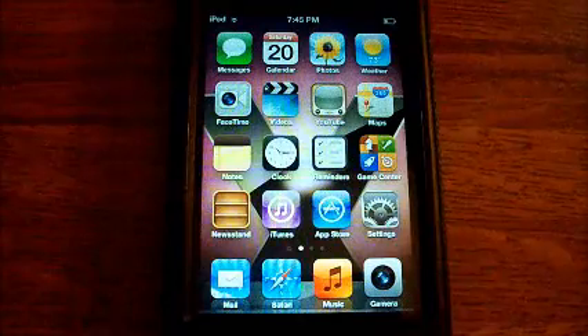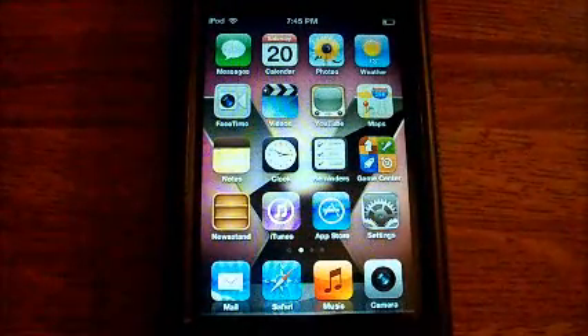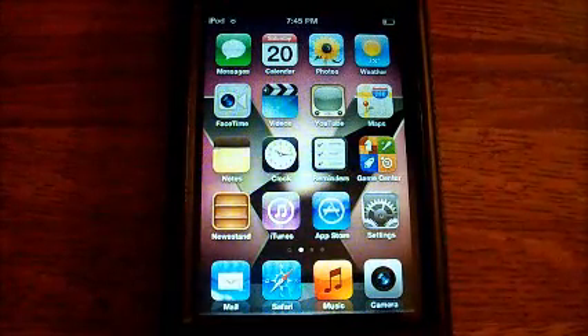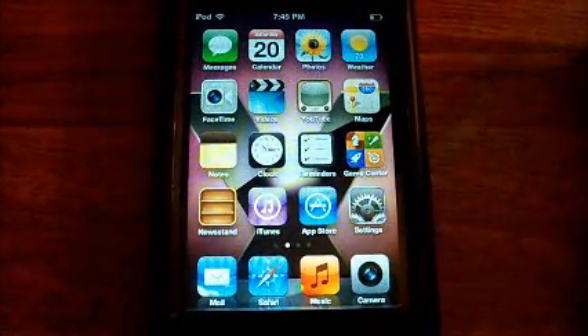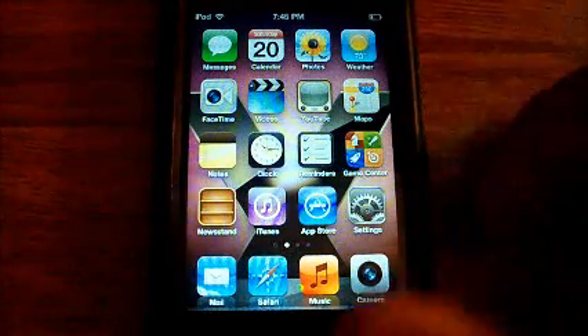How's the performance in comparison to iOS 4 and the previous iOS 5 betas? Beta 1 for iOS 5 wasn't the best, but each time it got continuously better. Now we're on beta 6 and performance is nearing its peak, so we're getting ready to see the final release.